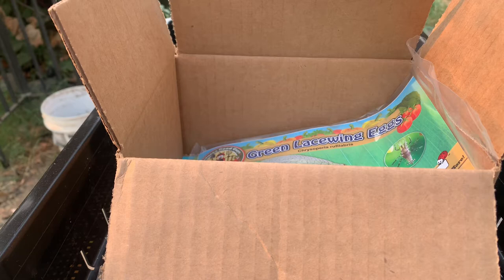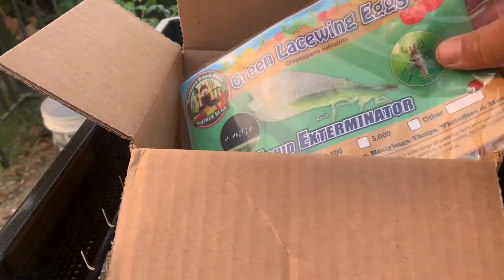Welcome back folks, another beautiful day here with Growing Everything Green. Today I have another awesome video for you guys — everybody definitely doesn't want to miss out on this one. So if you're having trouble with pests around your garden, this is going to be a really beneficial video. We finally got our package here in the mail, full of green lacewing eggs.